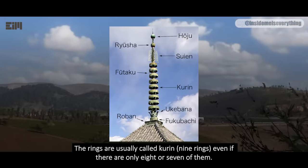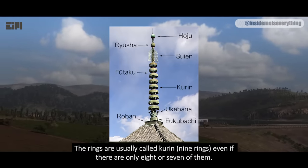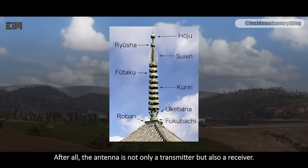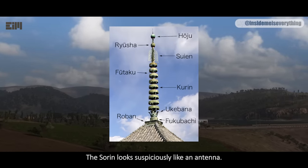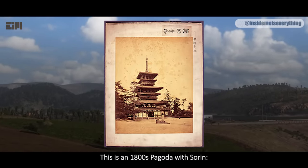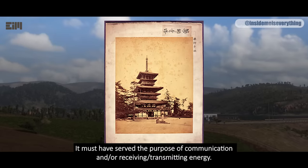The rings are usually called Curran, or nine rings, even if there are only eight or seven of them. At the bottom we find upturned lotus petals, usually eight, called Yucubana, meaning 'receiving flower.' After all, the antenna is not only a transmitter but also a receiver. The Suyen looks suspiciously like an antenna. This is an 1800s pagoda with Suyen — it must have served the purpose of communication and/or receiving and transmitting energy.